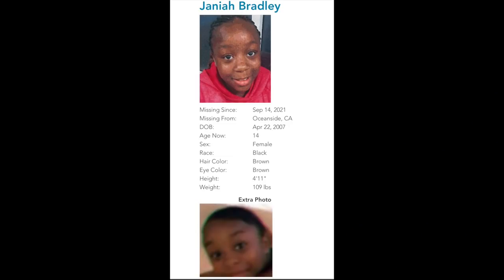Jania Bradley was last seen on September the 14th, 2021, outside of Oceanside, California. She was born April 22nd, 2007 — 14 years of age, female, African American, brown hair, brown eyes, 4 foot 11 inches tall, and approximately 109 pounds. If you have any information to the whereabouts of Jania, please reach out to the Oceanside Police Department at 1-760-435-4900. Let's see if you can try to help bring Jania home.